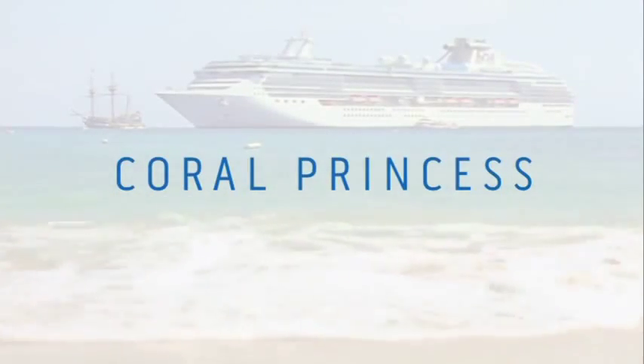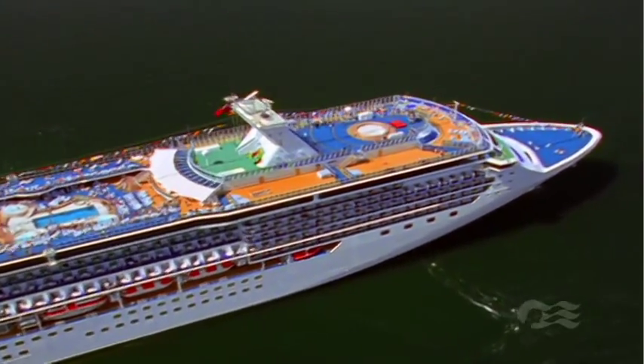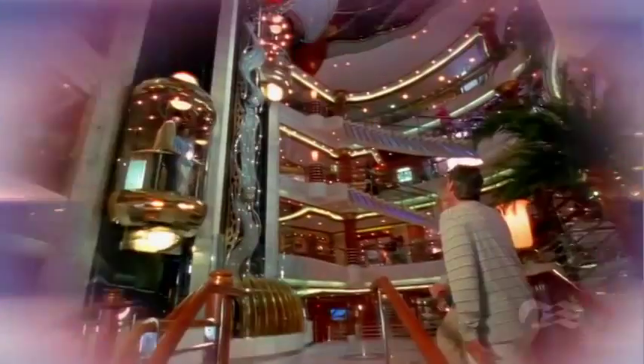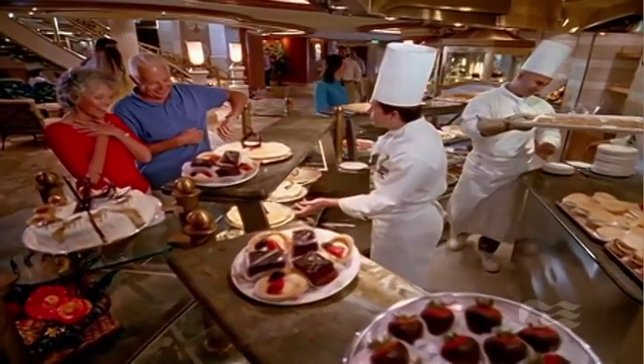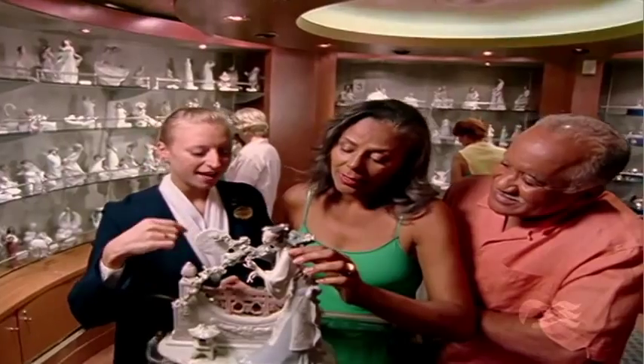Coral Princess is home to 16 decks of intimate venues and tasteful amenities. You'll notice their style and grace the moment you enter the stunning four-story atrium lobby. Sample the wide array of specialties at the International Café and peruse a selection of duty-free shopping choices.